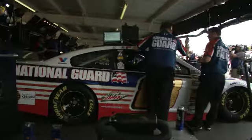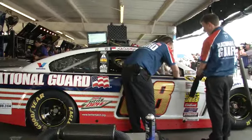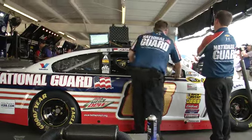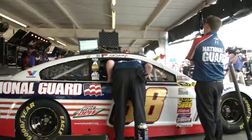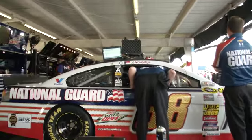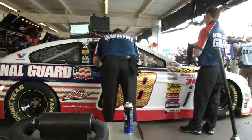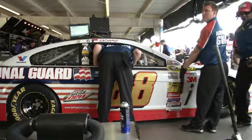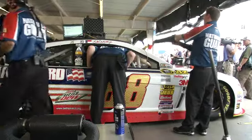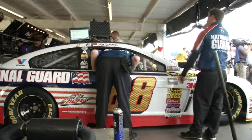Dale Earnhardt Jr. — last week's big winner at the Daytona 500. What a story that was. James from cold Ohio wants to see the number 88 of Dale Earnhardt Jr. Of course, Dale Earnhardt Jr. won the Daytona 500. He's won here at Phoenix twice, folks — can he win again? Only two guys have won the first and second races to start the season: Matt Kenseth in 2009 — I think that was California — and Jeff Gordon in 1997, his championship season.